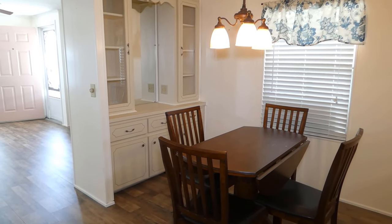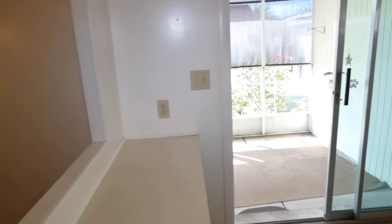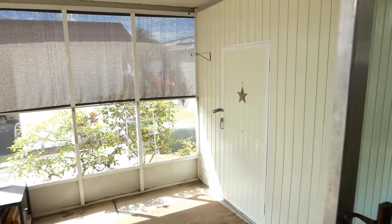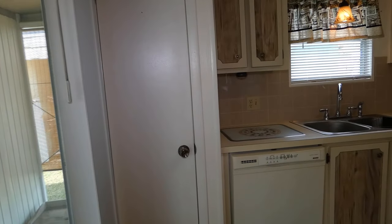Here is your little dinette area with some storage and a little breakfast bar. That leads out to the shed outside — let me show you that. Here's the shed and the door.